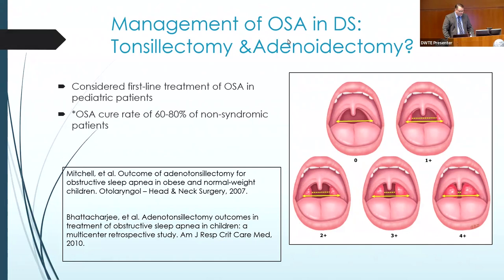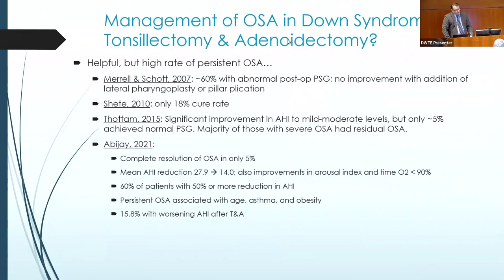Where otolaryngology comes into play is when we're starting to look at potential surgical management options. Tonsillectomy and adenoidectomy in children with sleep apnea is considered first-line surgical treatment by the American Academy of Pediatrics and otolaryngology as well. There are lots of studies looking at success rates, and there are different ways to gauge what your success rate is. If based on sleep study numbers, cure — having low enough numbers where it's not considered sleep apnea — occurs in 60 to 80% of non-syndromic patients. So even in children without Down syndrome, the cure rate is not as high as we might like.